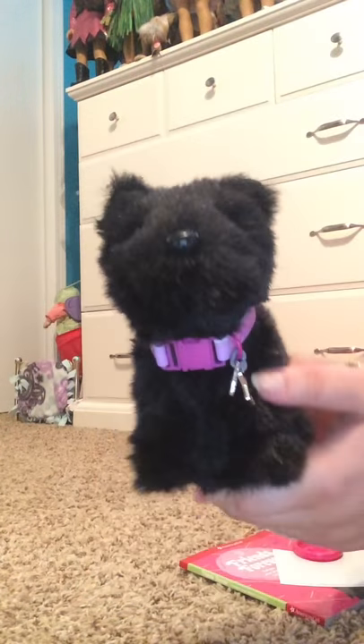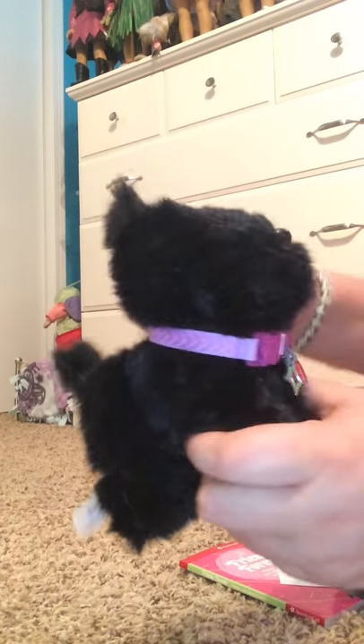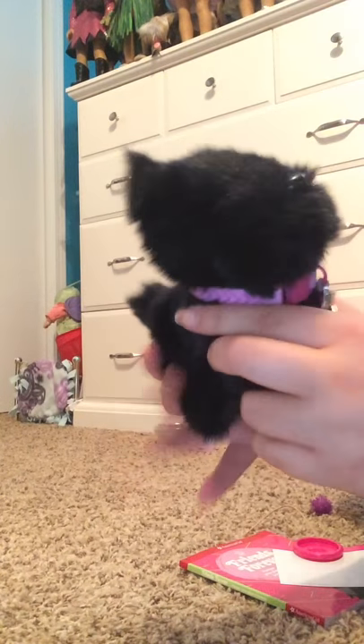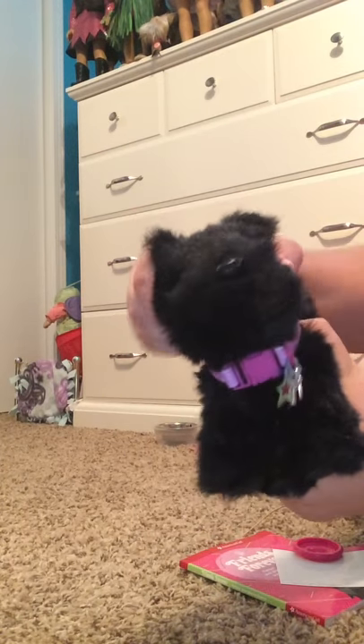Here she is — just a little black puppy dog. Like I said, this basically is coconut but with black fur. She can move her legs, and the head can turn.